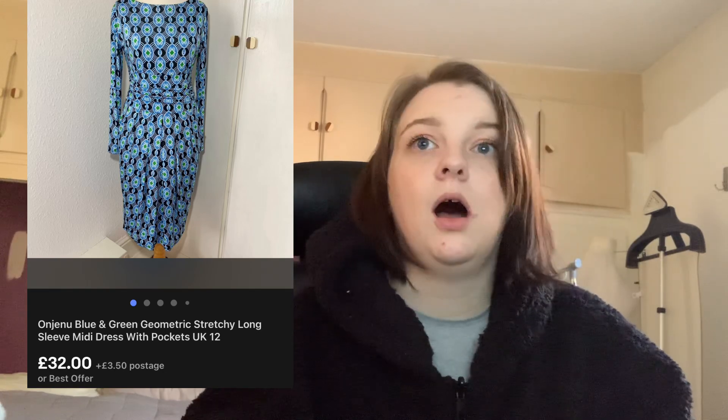Next up is this Ingenue blue and green dress — the first time I've sold Ingenue so I wasn't sure how to price it. I went for £35, sent out an offer of £32, and I only spent £4 on it so I was really happy for it to go that quickly. I think it was in stock for about a week or two — it didn't hang around long for clothing.